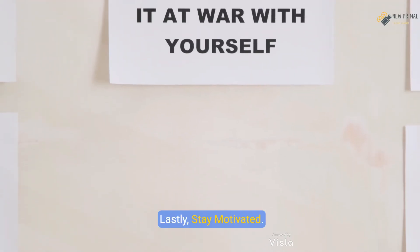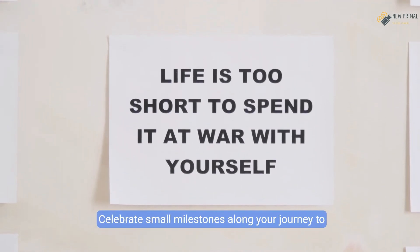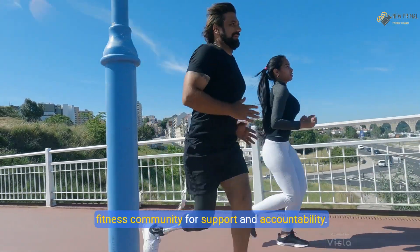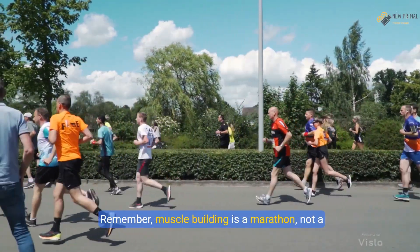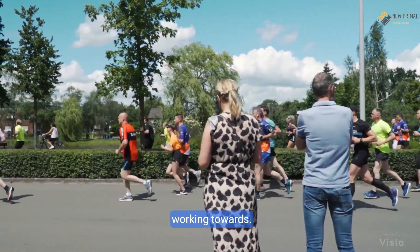Lastly, stay motivated. Set realistic and achievable goals, and celebrate small milestones along your journey to keep your motivation high. Consider finding a workout buddy or joining a fitness community for support and accountability. Remember, muscle building is a marathon, not a sprint — stay committed and you'll see the results you're working towards.